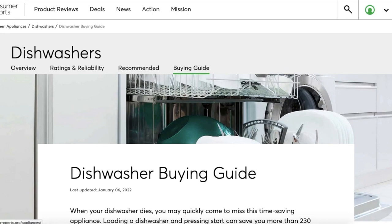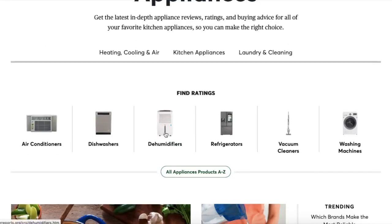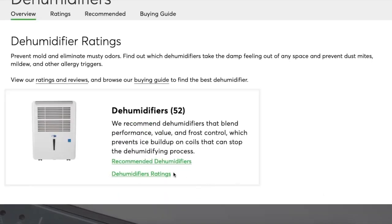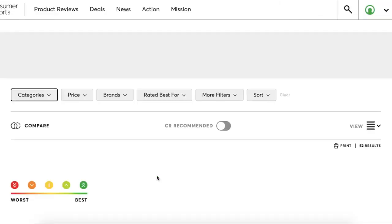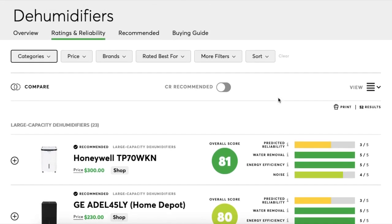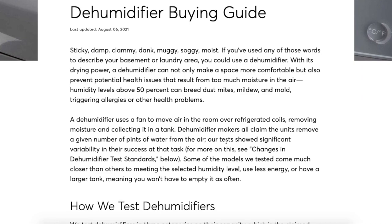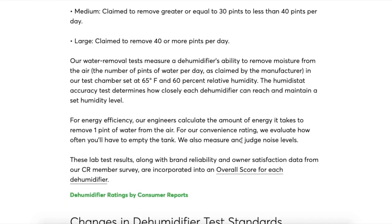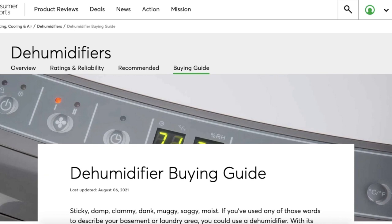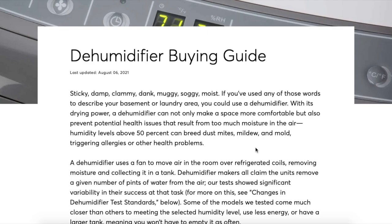Each category will have different Buying Guides. If we go back to Appliances and look at a different type — say dehumidifiers — the dehumidifier ratings show criteria like water removal and energy efficiency. The Buying Guide for dehumidifiers gives you more information about how they test them and things like that. So each category will have its own Buying Guide with tips about how to pick out the best product you're looking for.